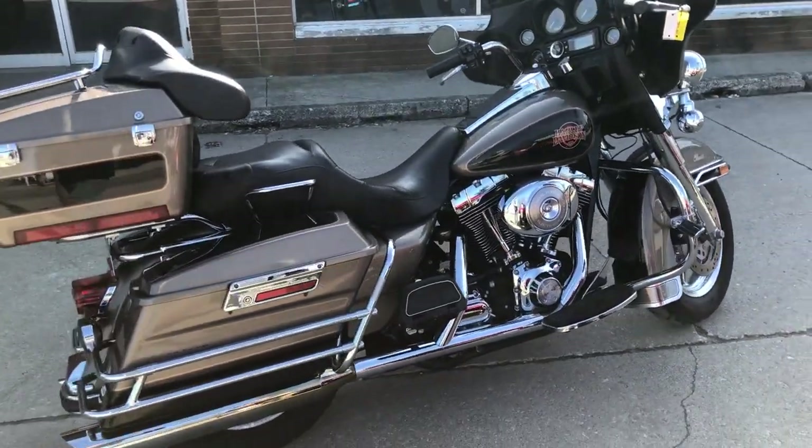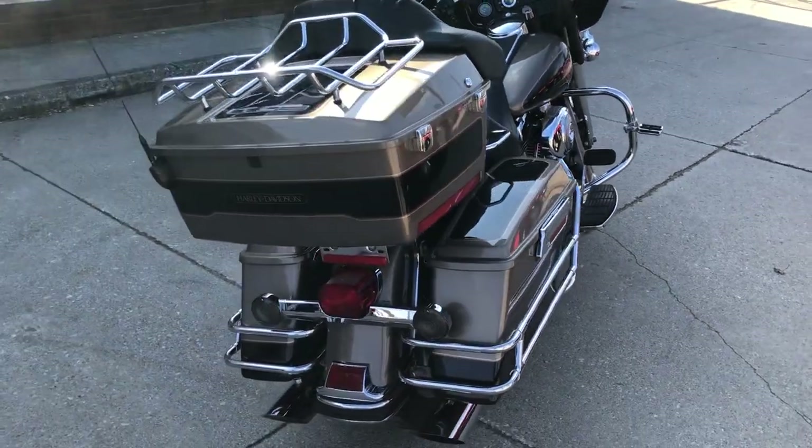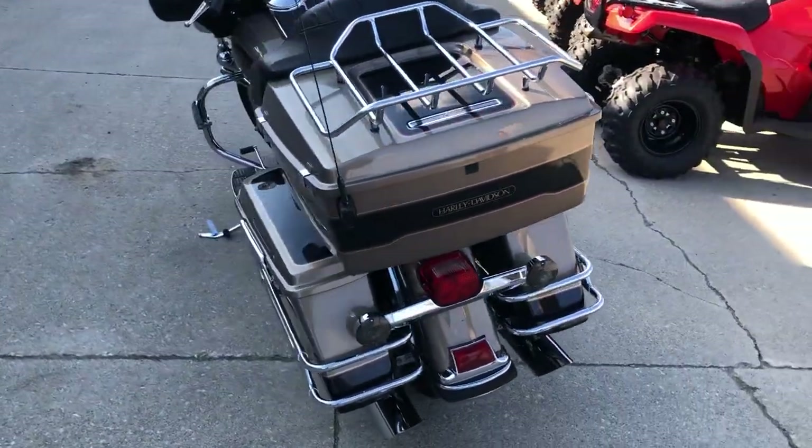Hey guys, it's GooglePowerFeeds.com here with a used Harley electric light for sale with only 27,597 miles. This is a great bike for the money.